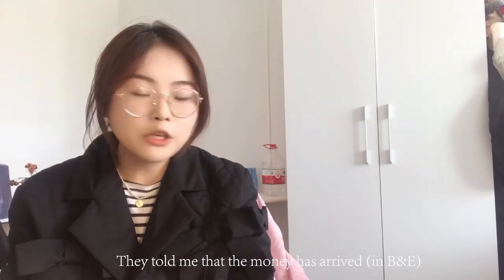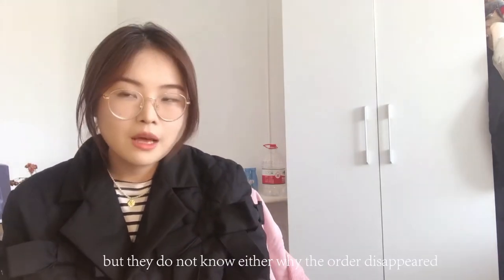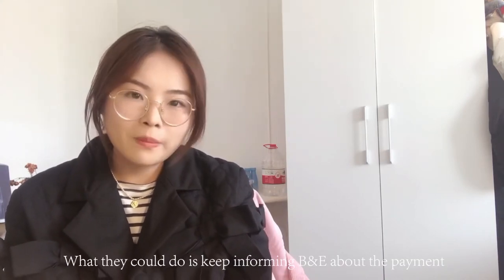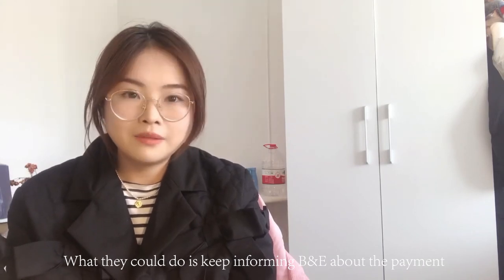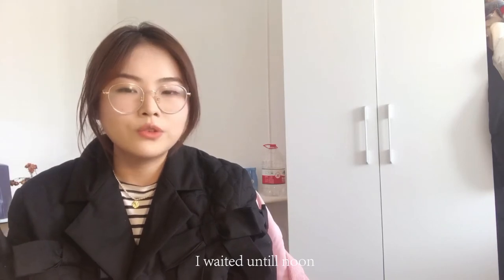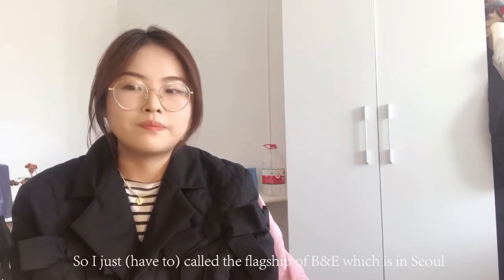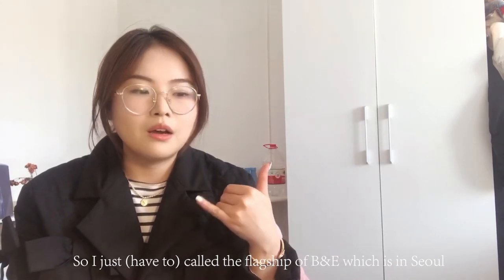The next morning I called Alipay, the payment platform I used. They told me the money had arrived but they didn't know why the order disappeared either. All they could do was keep informing B&E about the payment. I waited until noon but received no replies to my emails.